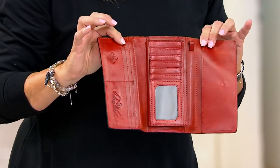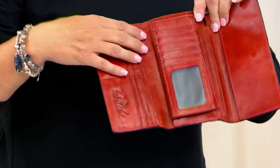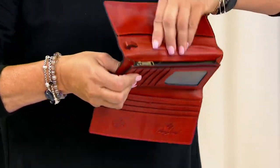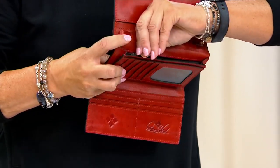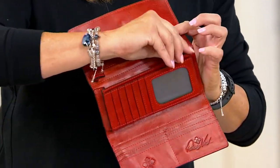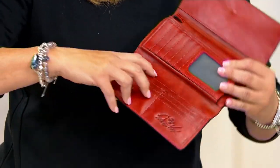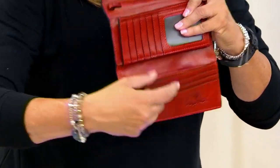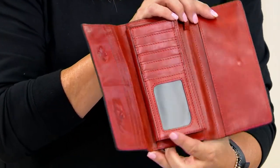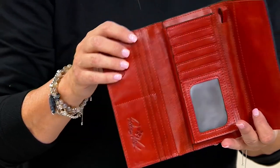Now talk about the storage in this. I carry my passport in here, my two large vaccination certificates in here, a tab of my checkbook. And then you've got place for your dollars, a zip area for all your coins, an ID window, and look at all the credit card slots. And this is all RFID protected — so if you have chips in your credit cards, this is RFID protected.